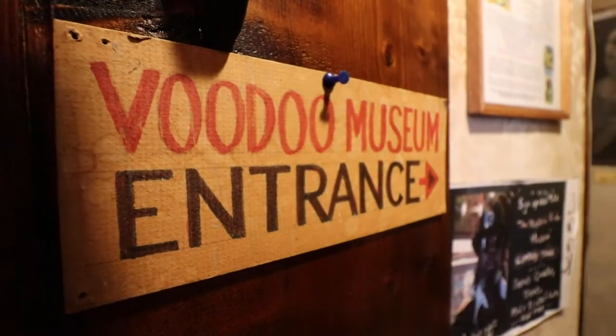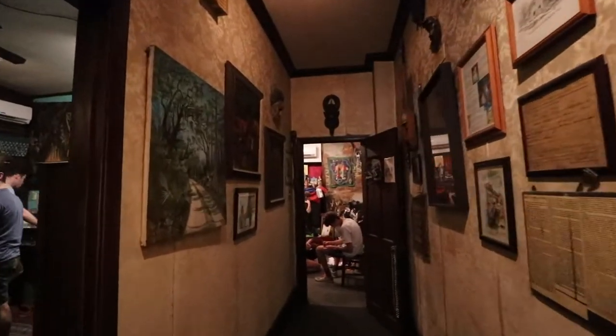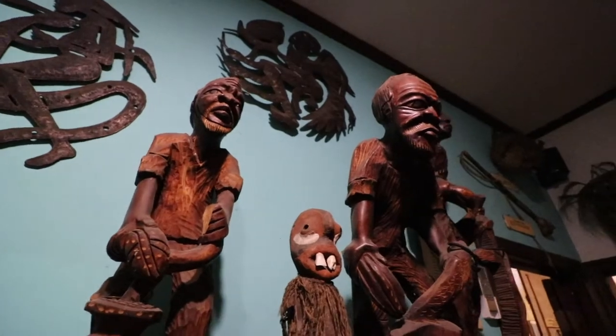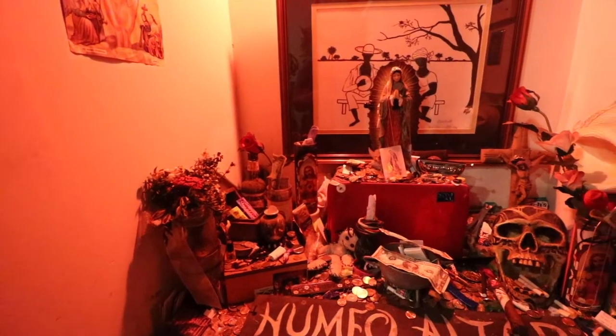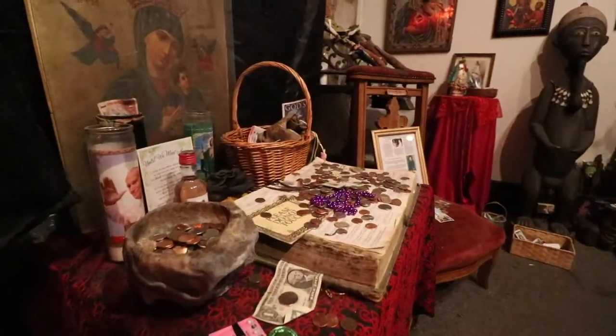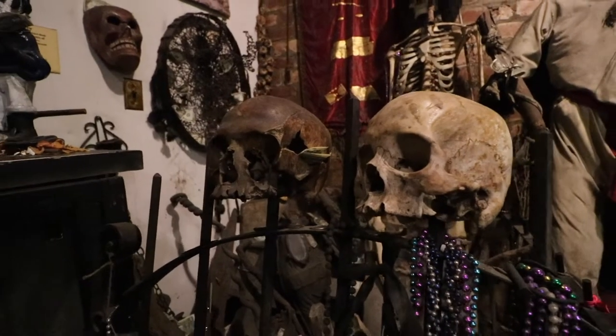Another thing you need to do in New Orleans is go to the Voodoo Museum. It's a very small museum — only two rooms — but it's called one of the best small museums in America. It's packed full of artifacts related to the history of voodoo. It's a really good place to learn the history of the voodoo culture and religion, apart from the rumors you hear about it, so it's a great place to get your facts straight and learn what it's actually about.